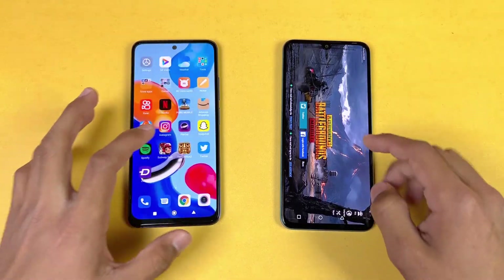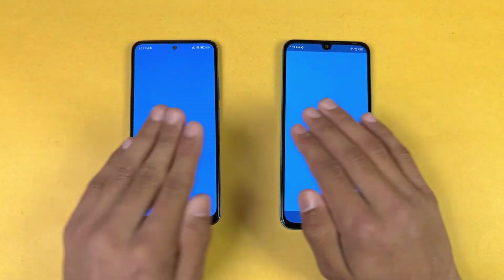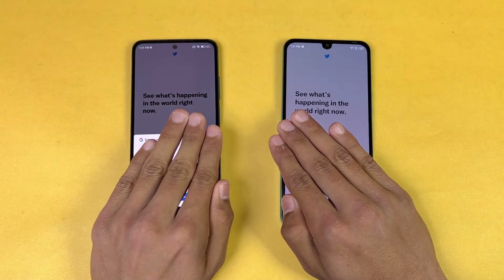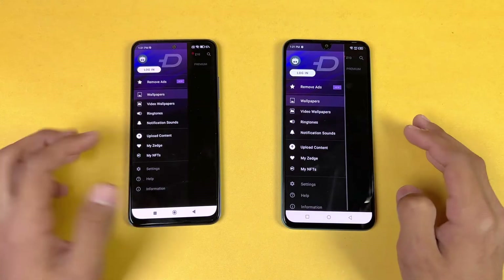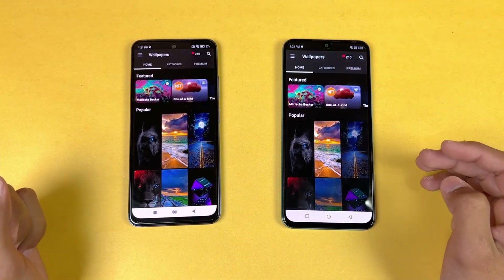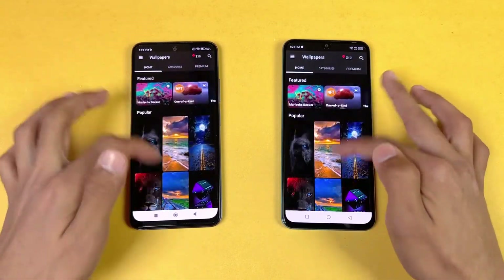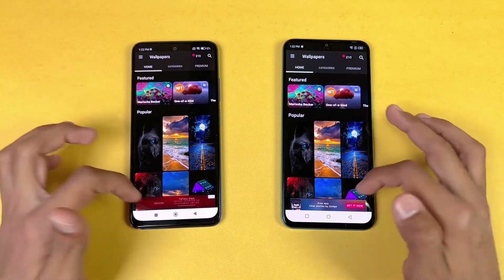Opening Tutor, it loaded faster on the Redmi Note 11. Zedge also opened faster on the Redmi Note 11. Scrolling in Zedge is really smooth on both phones, but a little smoother on the Redmi Note 11 if you look closely.